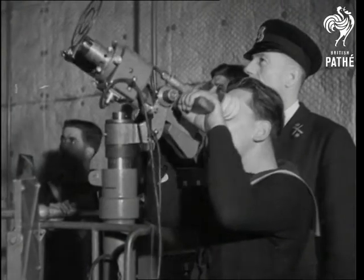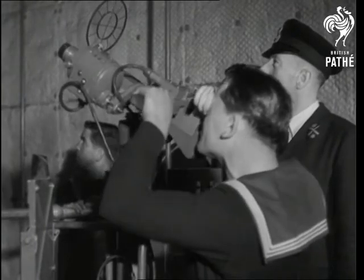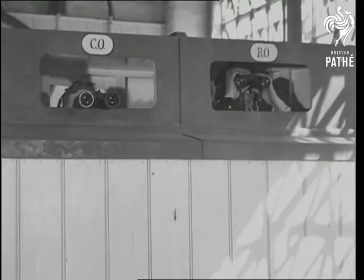Ack-ack pom-poms are the terror of raiding aircraft, as are the men who handle them. The gunners go into action as the Navy patrols the seas, and men have been trained to be dead on the mark.